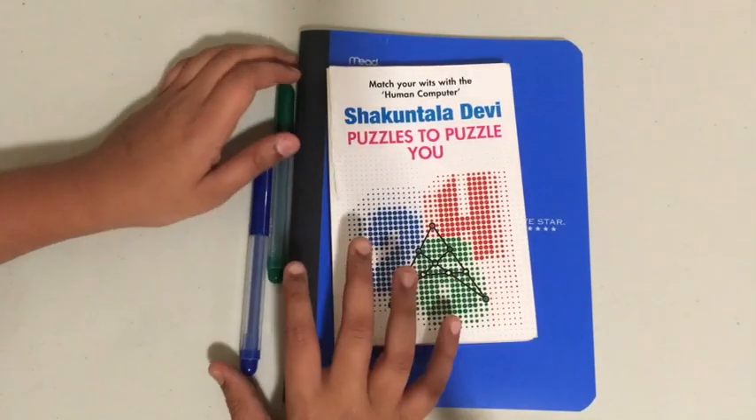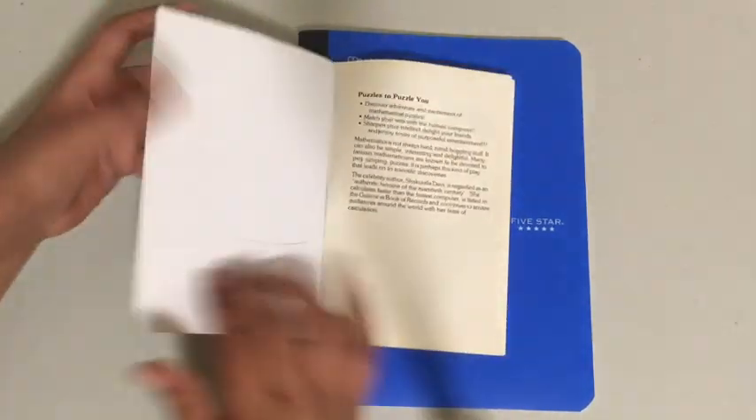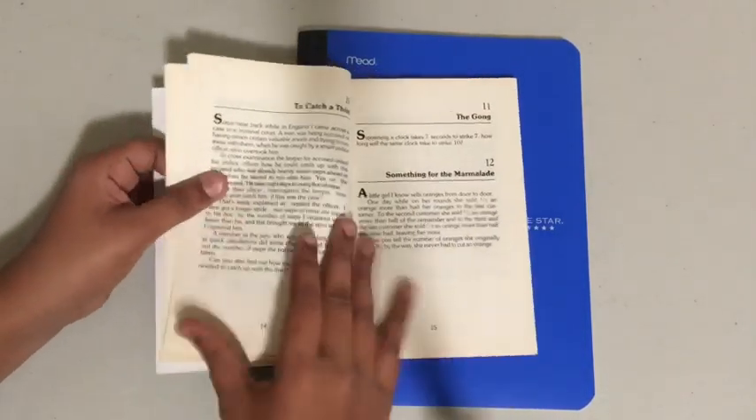Hello guys and welcome back to another video on Shakuntala Devi's Puzzles to Puzzle You. Today we're going to be looking at problem number 8: The Bus Number.